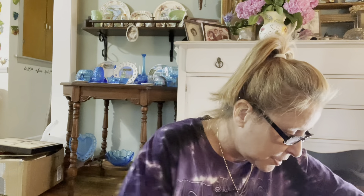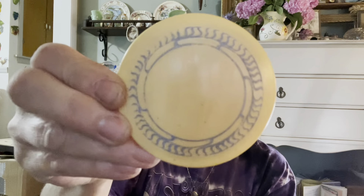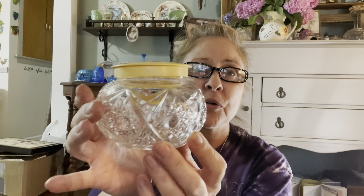Next I have this really pretty vintage dresser jar with the celluloid lid. Look how pretty that is — I love that. Beautiful.